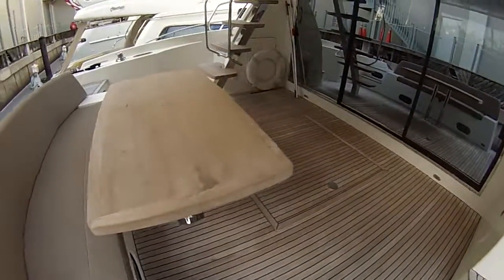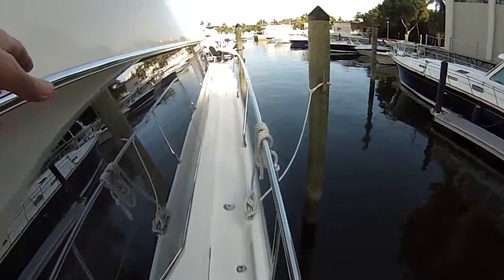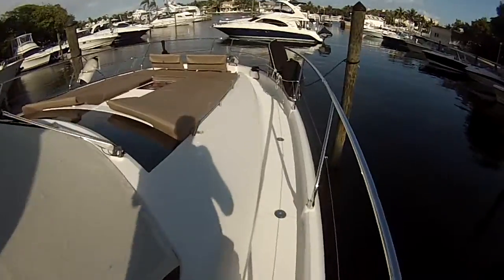Big cockpit. Built-in table. Real teak. Take you up the side deck here. Good handrails. Nice side rails too for protection.